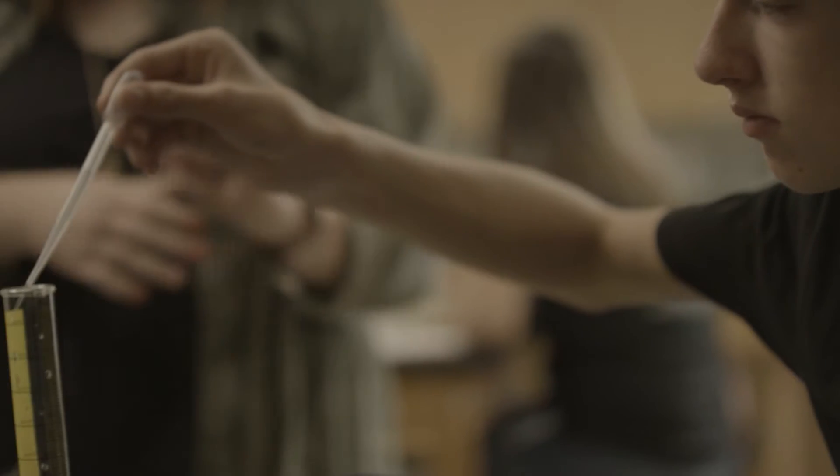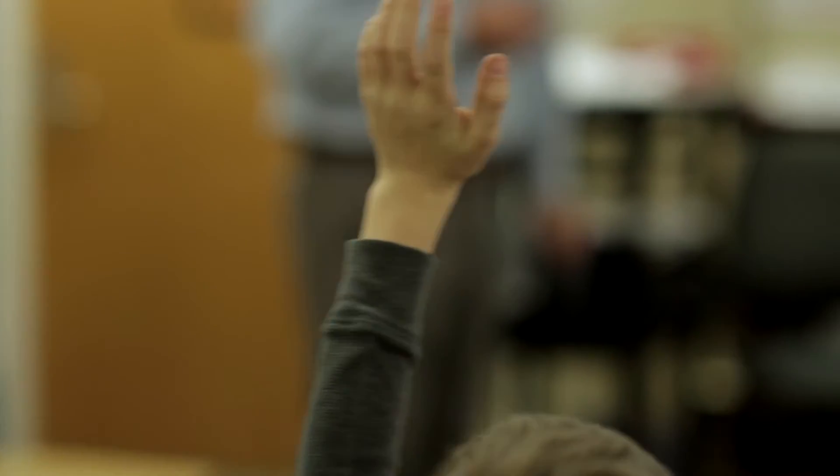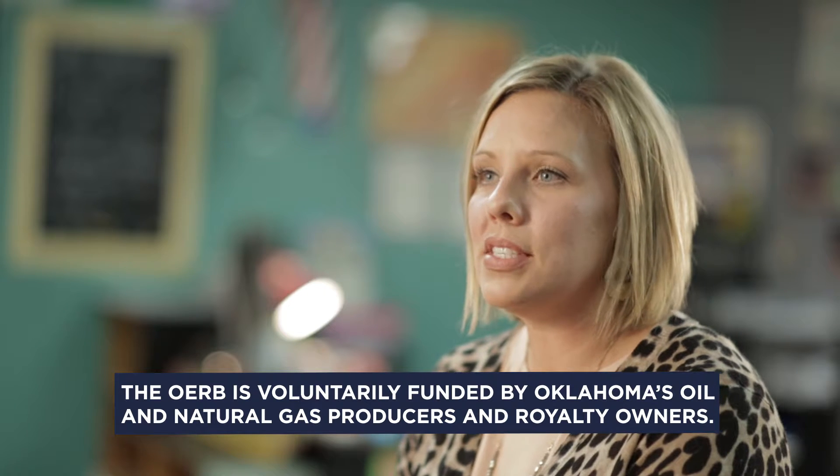Oklahoma being a rural state, we have a lot of connection to the oil and natural gas industry — that's what we pride ourselves on in our activities. Even though we're teaching basic concepts of science and mathematics and how they're related to the oil and natural gas industry, these concepts are in everyday life. There's not a lot of industries that are willing to give to schools and education, and just having the math and science equipment and curriculum is wonderful, and it comes from the oil and natural gas industry.